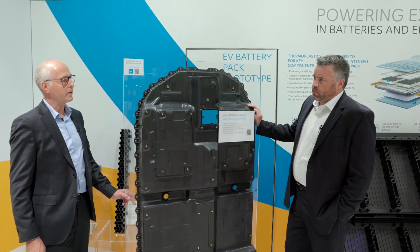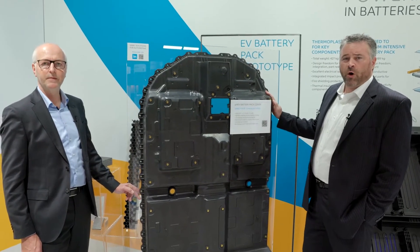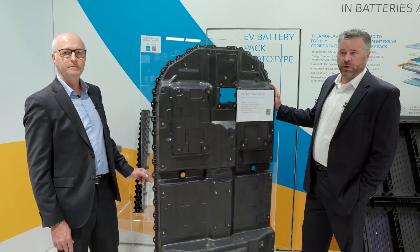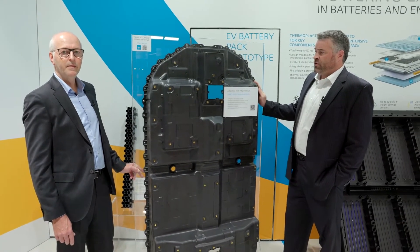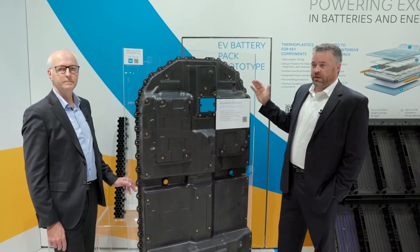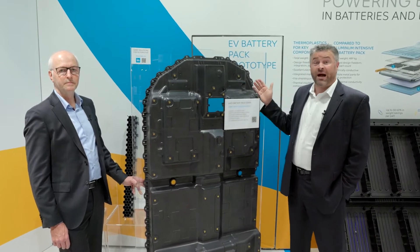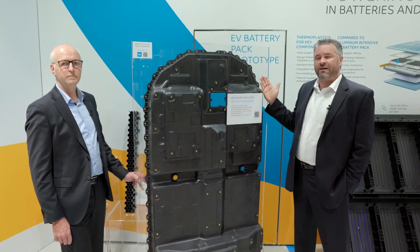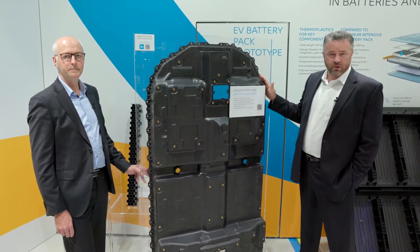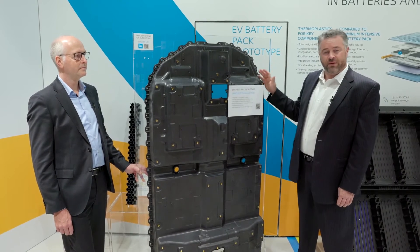David, can you talk a little bit more about the regulations? Sure. This part helps Honda meet a new regulation that started in January 2021 in China. In the event of a fire or thermal runaway in a battery pack, the government now requires that you give the occupants five minutes from the start of that fire to exit the vehicle safely. This cover with its flame retardant properties allows Honda to meet that new regulation.